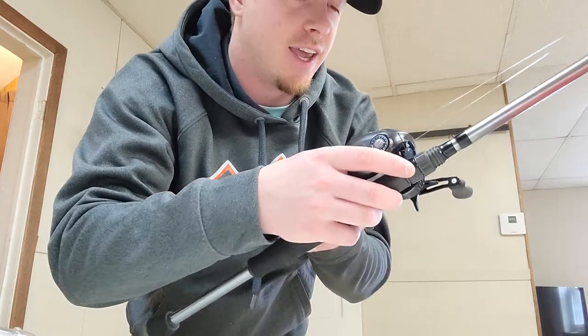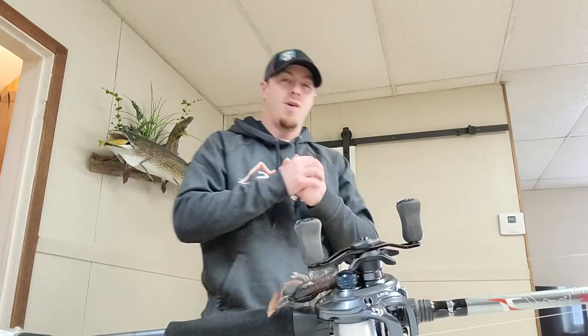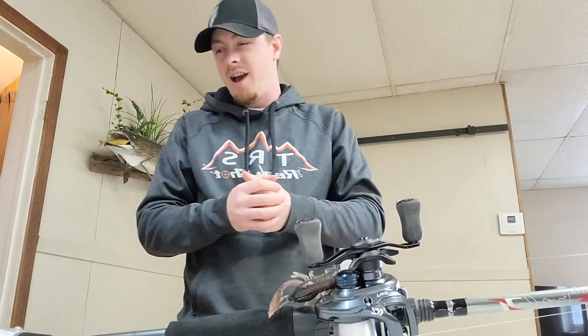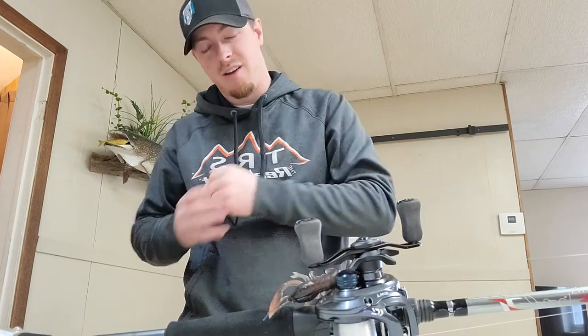I cannot wait to go jack some fish when the water gets warmer. Thanks for watching — that'll wrap up this little video, and hopefully we'll see you on the water very soon.